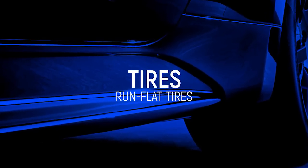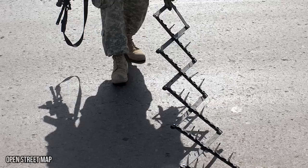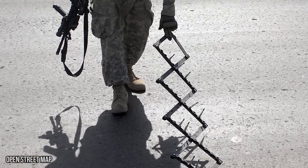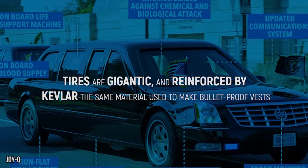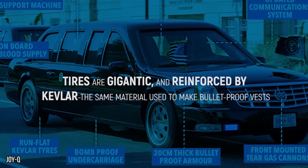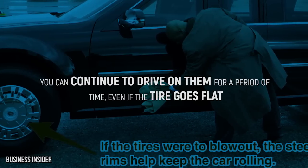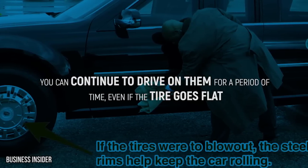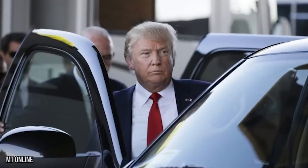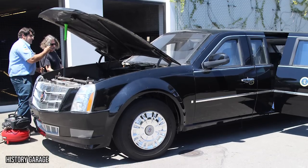In action movies, tires are always the place bad guys aim for, and something as simple as a carefully placed spike trap can derail a normal vehicle. There's no thorn in the paw for this beast though. Its tires are gigantic and reinforced with Kevlar, the same material used to make bulletproof vests. They're resistant to shredding and punctures and are run-flat tires, meaning you can continue driving on them even if they go flat. The steel rims are also reinforced to help the vehicle make it to safety in any emergency.